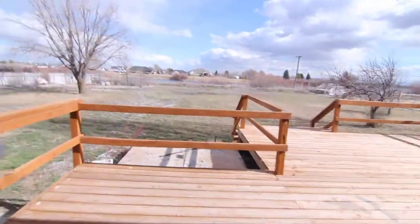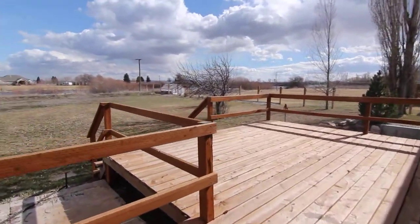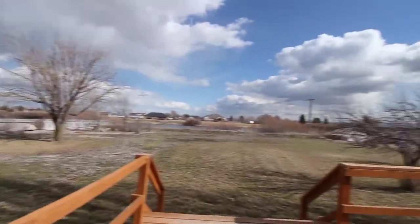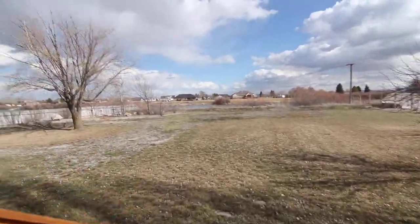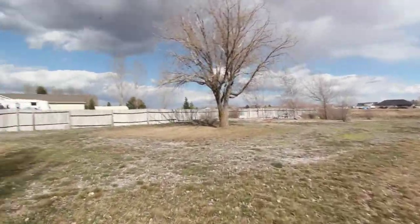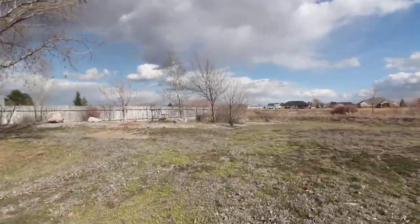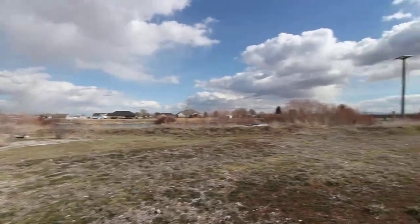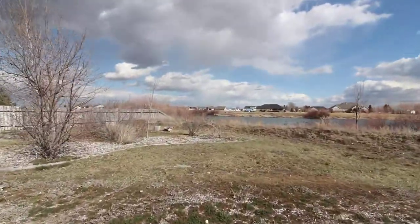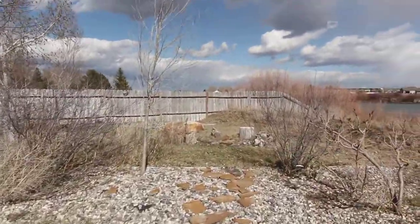Going to the backyard now. We've got a nice large deck, great for entertainment, and a nice large backyard. This is a riverfront property with a great view. Back here there's also a little sitting area for entertaining.